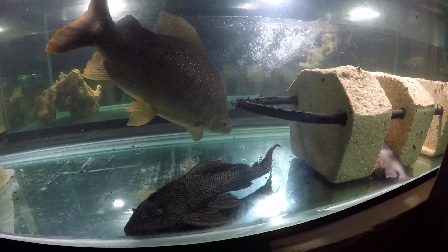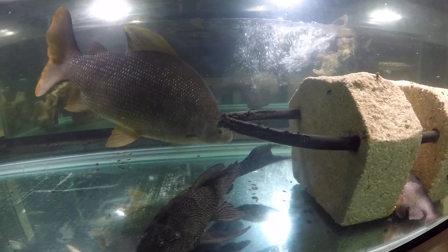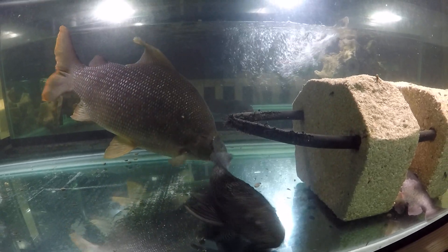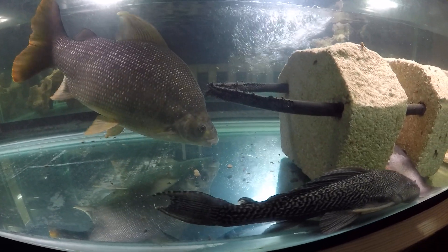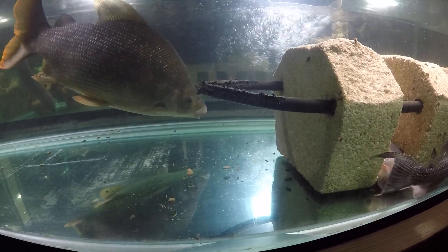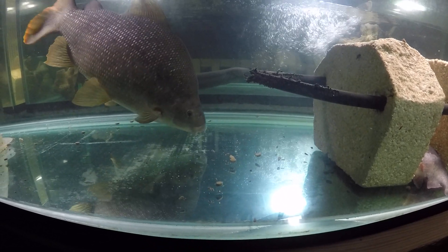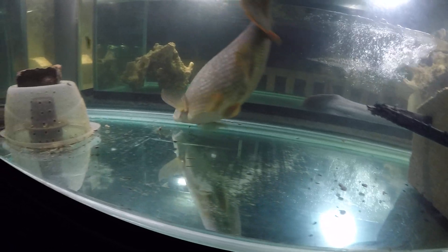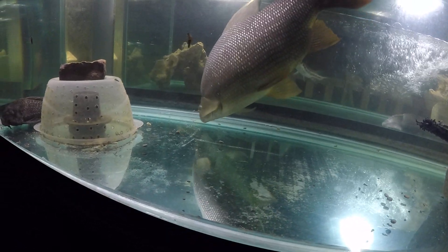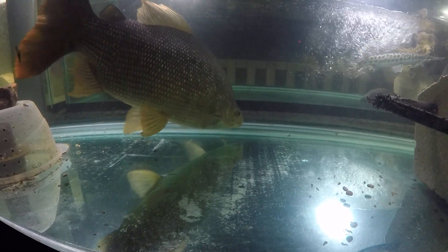He's not fully awake yet. He doesn't see the pellets — he just smells them. His eyes have not yet adjusted to the bright light that I turned on about ten minutes ago. He's mouthing at the bare bottom; right now he's getting some pellets.